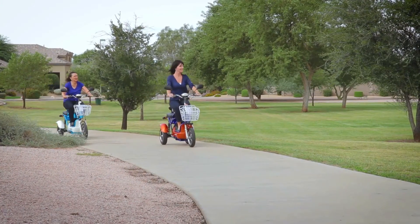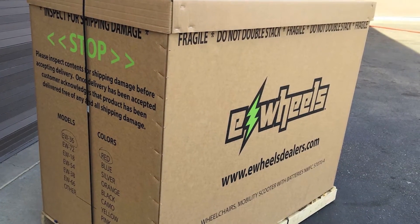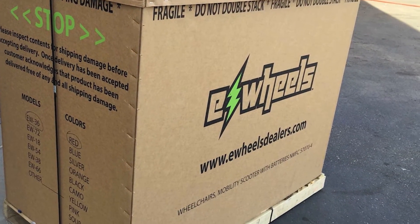Available in two eye-catching colors — orange and blue or blue and white — the scooter is shipped fully assembled and ride ready in a heavy-duty EWheels box.